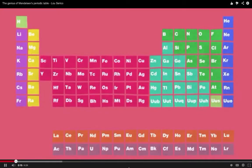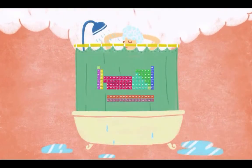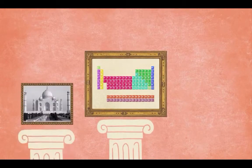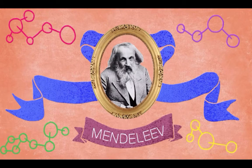The Periodic Table is instantly recognizable. It's not just in every chemistry lab worldwide — it's found on t-shirts, coffee mugs, and shower curtains. But the Periodic Table isn't just another trendy icon. It's a massive slab of human genius, up there with the Taj Mahal, the Mona Lisa, and the ice cream sandwich. And the table's creator, Dmitry Mendeleev, is a bona fide Science Hall of Famer.